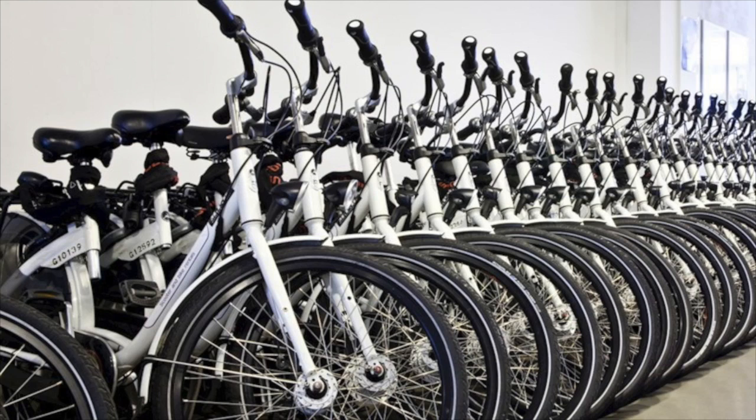Hi guys, welcome to a new video on Fake and Real Just for You. Today we're going to talk about bike rentals, especially in Amsterdam — what to expect when renting a bike in Amsterdam.